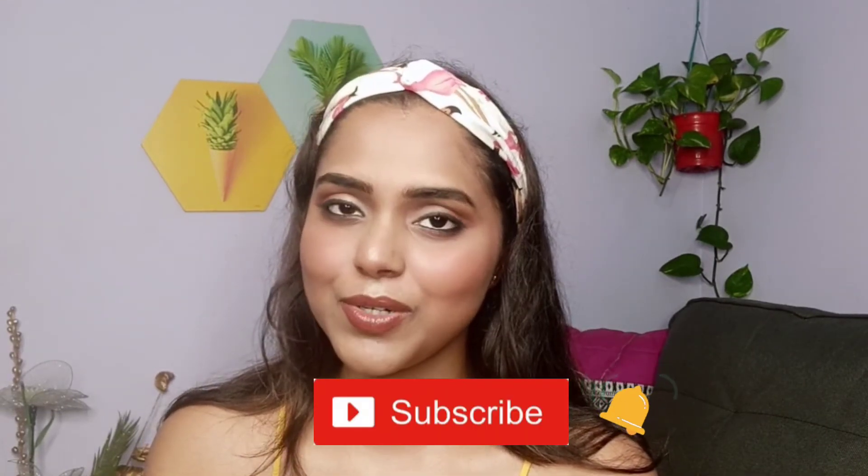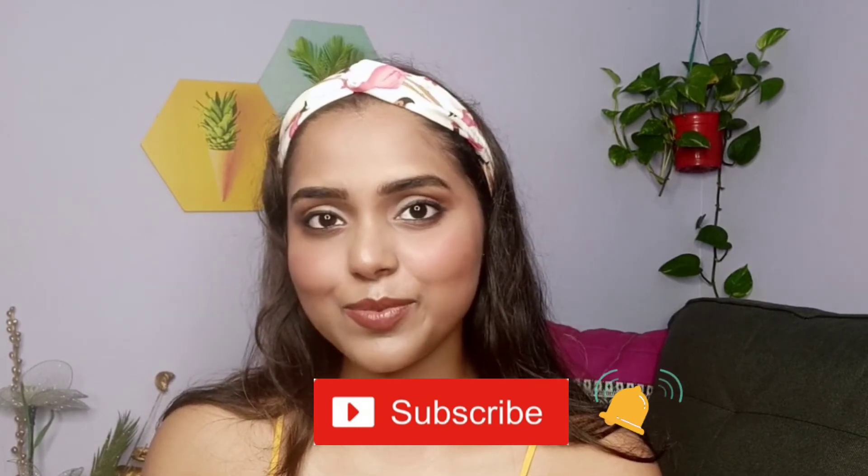I hope you guys enjoyed this skincare and makeup reveal — my beauty secrets and makeup routine inspired by the popular Vogue celebrity beauty channel format. If you like this look, recreate it and tag me on Instagram — I'd love to repost it! If you're new here, check out my other videos linked below, subscribe, press the bell button, and follow me on Instagram. This is Devadrita signing off — see you soon, bye, take care, stay happy and stay healthy!